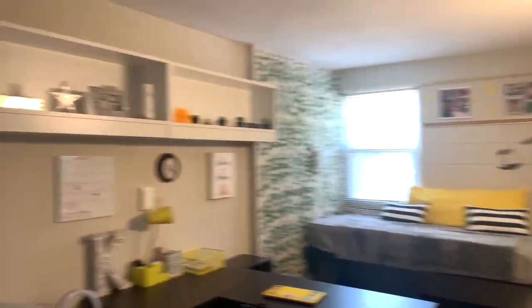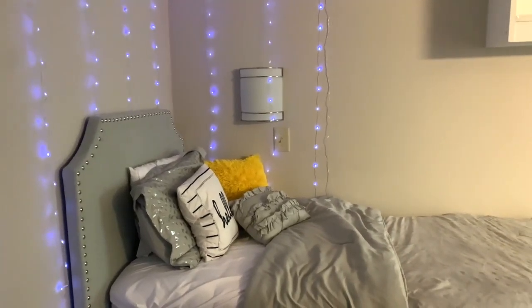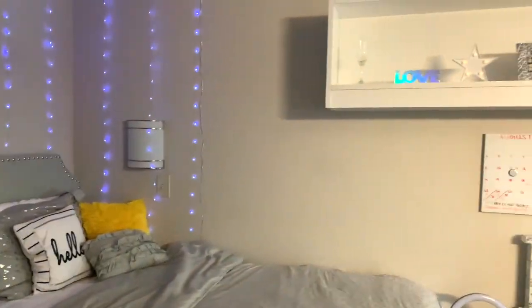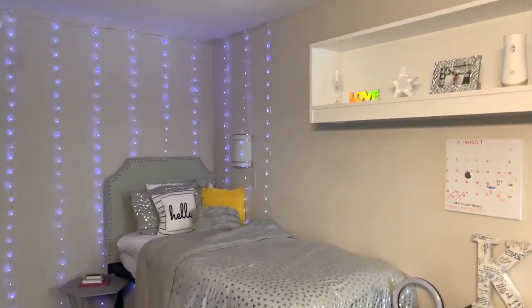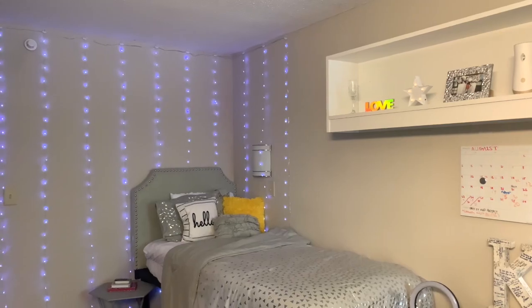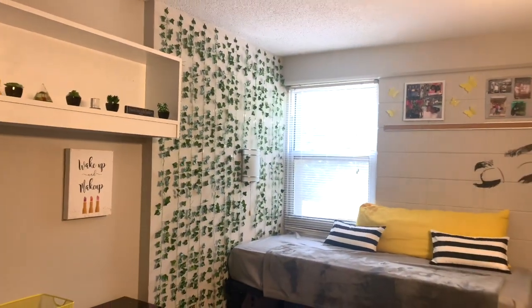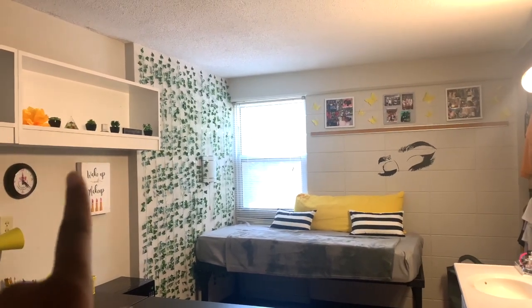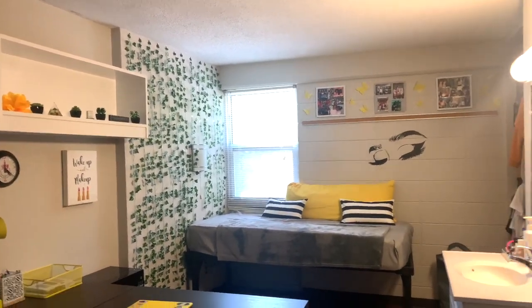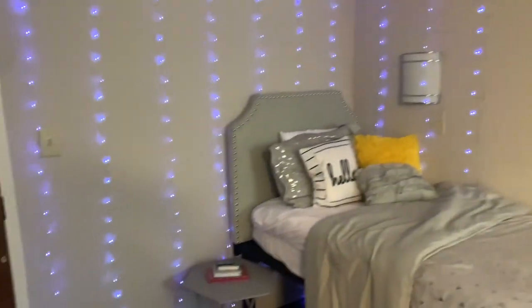All right, so this is my room. Before we get started, I wanted two different vibes going on — this side is a lot more silver, and the other side I wanted to be more green. As you can see, the top on this side matches that side, and the other top matches that side.